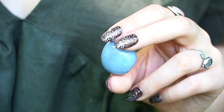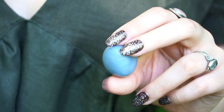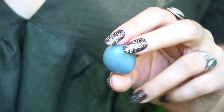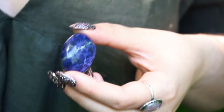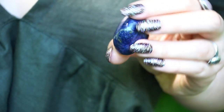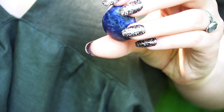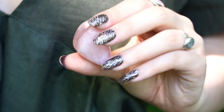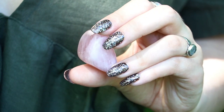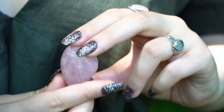Starting off, I have this gorgeous powder blue angelite tumble. I love this piece so much, it's really, really calming. Then I have this super high quality Namibian sodalite tumble — I got a kilo of these from my shop and ended up keeping this one. This is my sweet rose quartz tumble. I think everyone needs a little rose quartz pocket friend and this is mine.